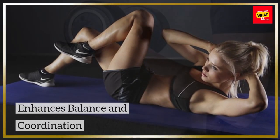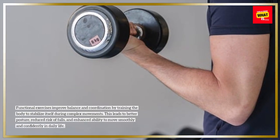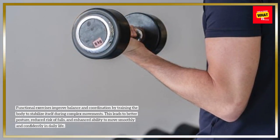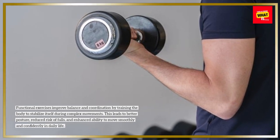Enhances Balance and Coordination. Functional exercises improve balance and coordination by training the body to stabilize itself during complex movements. This leads to better posture, reduced risk of falls, and enhanced ability to move smoothly and confidently in daily life.